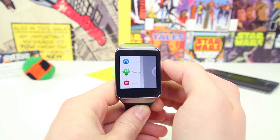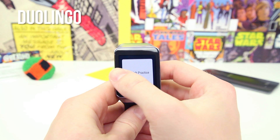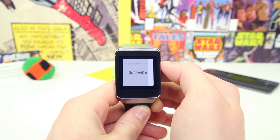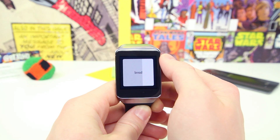Switching gears completely, Duolingo is now compatible with Android Wear devices. You may have heard of the app — it is the most popular app for learning new languages. Now that it is easily accessible on your smartwatch, the process of learning a new language is easier than ever, and it gives me fewer excuses not to actually use the app to learn something new.